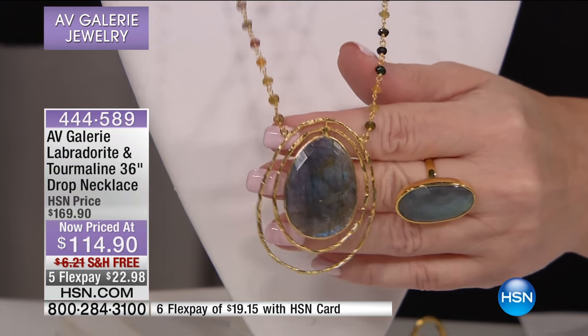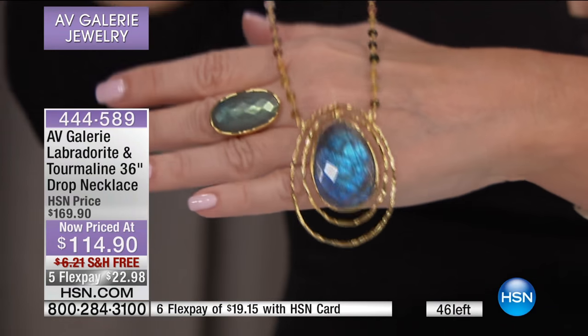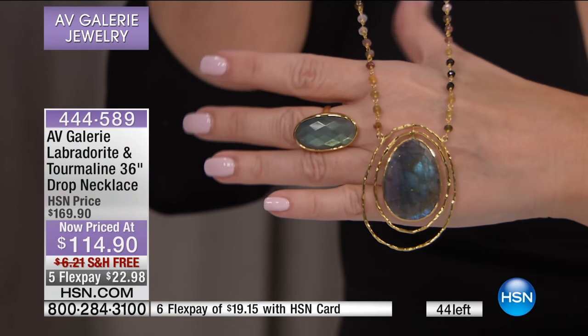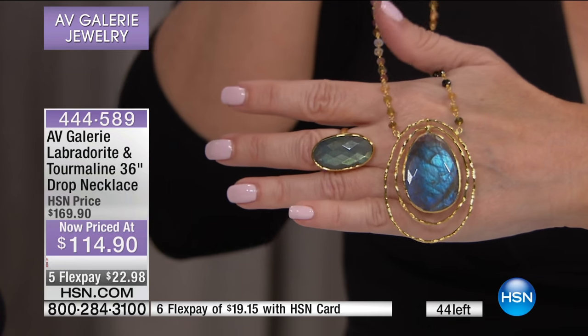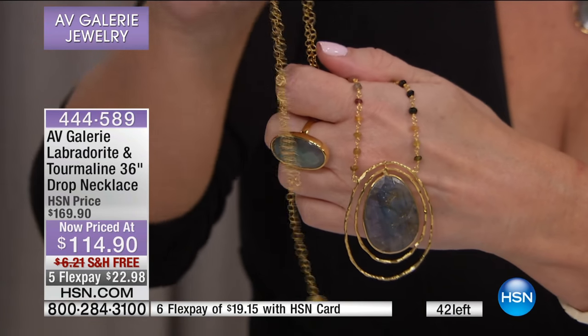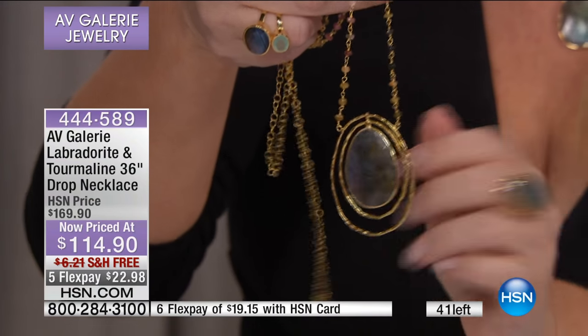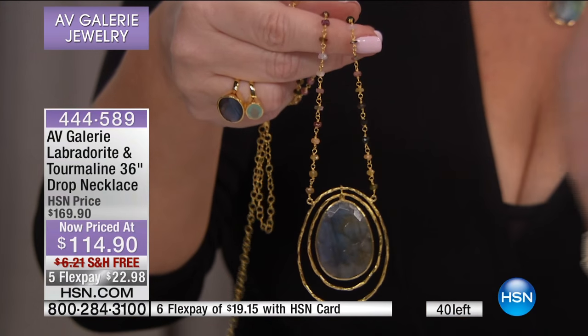I'm going to take it off for just one second — 36 inches in length, but you could of course make it any length you wanted because it's a length-style chain. If you wanted it shorter, you could do that. The cool thing about having something like this: if you are shorter — I'm 5'3" — I love to wear necklaces like this because it stretches you out, it elongates your look. Then if you want to layer, put on a shorter necklace. But if you have a neckline where you really need a shorter necklace, all you're going to do is adjust it. We have 40 of these — this will for sure sell out.